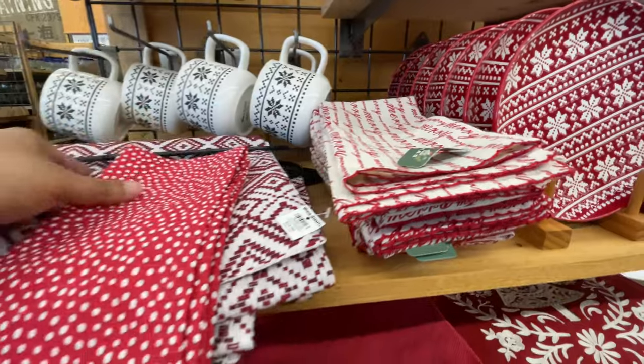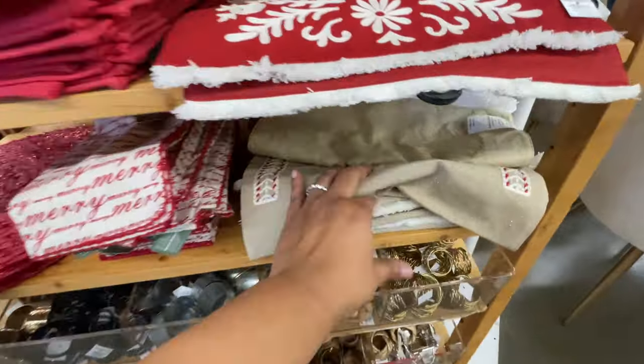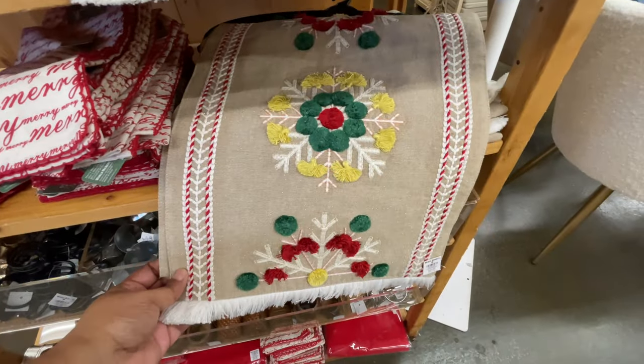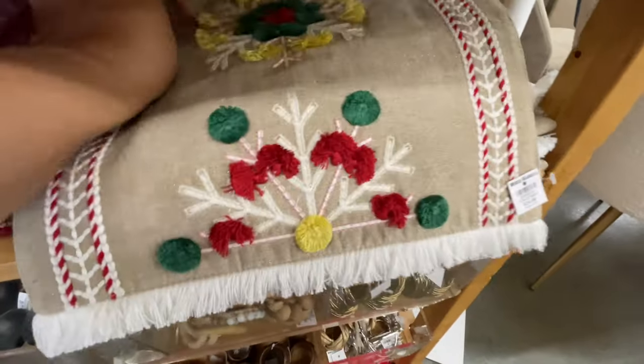This polka dot one is not as thick as some can be but it's still a little bit thicker than the thinner ones I keep mentioning. Thirty-five dollars for this one.